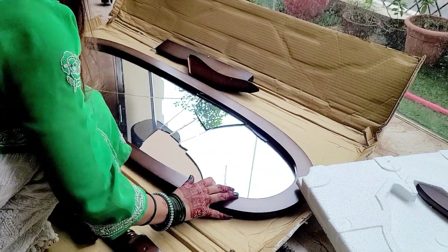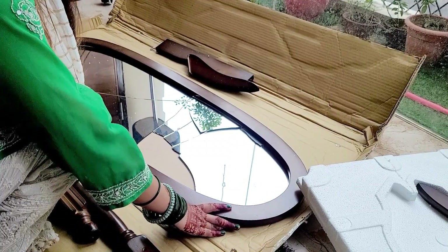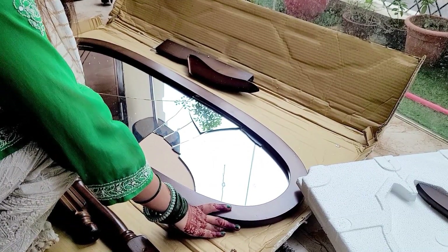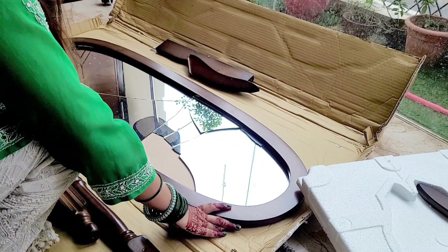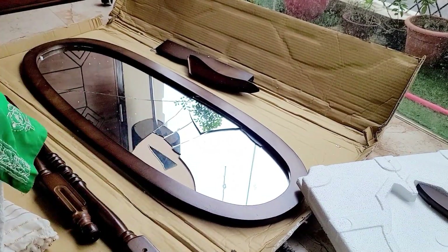I thought it would be better to get one from outside. The mirror would be better from outside. So I have returned it. I hope this video will be helpful for you. Thank you so much guys for watching my video.